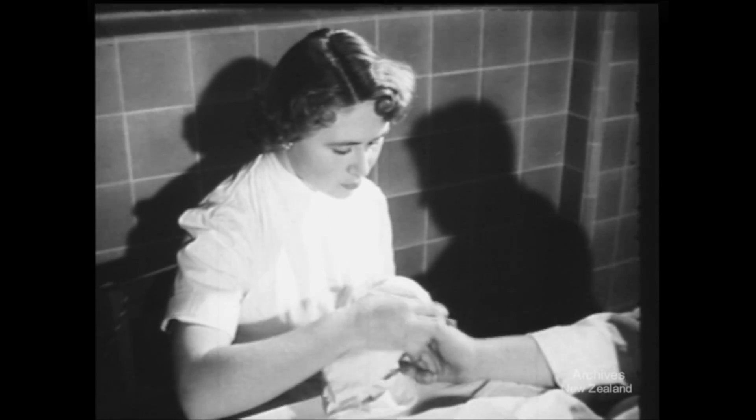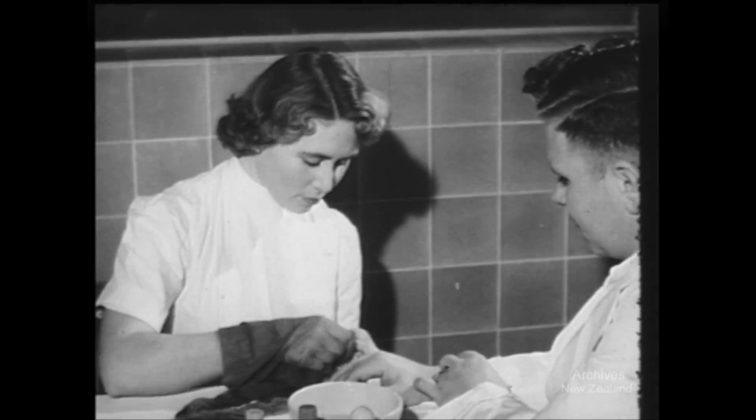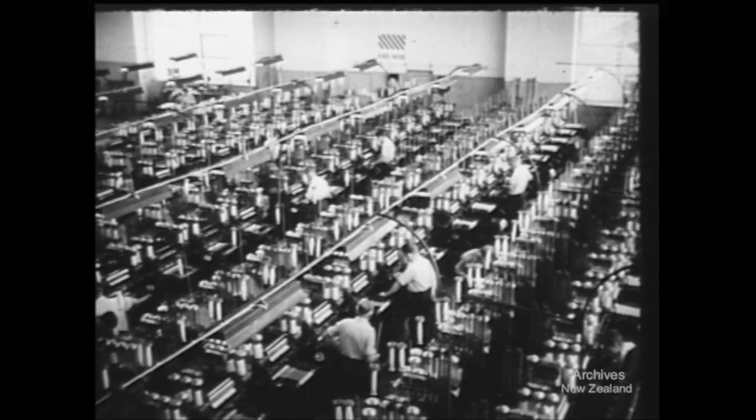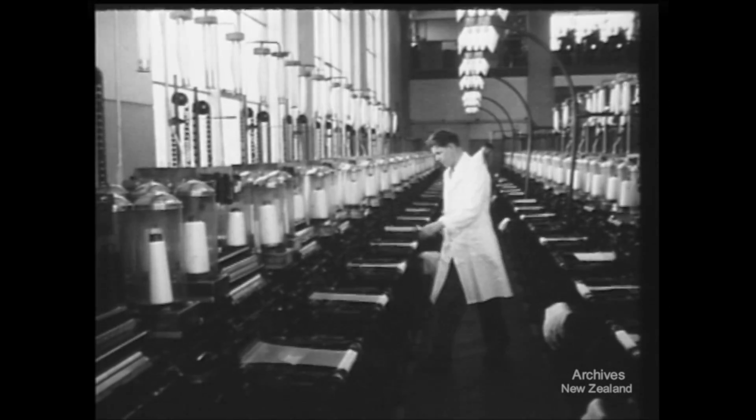To ensure that the output of 18,000 pairs weekly leaves the premises in perfect condition, the staff of this factory probably have the smoothest hands in town. Each machine on this floor turns out a fully fashioned stocking every 37 minutes, and each man looks after 18 machines.